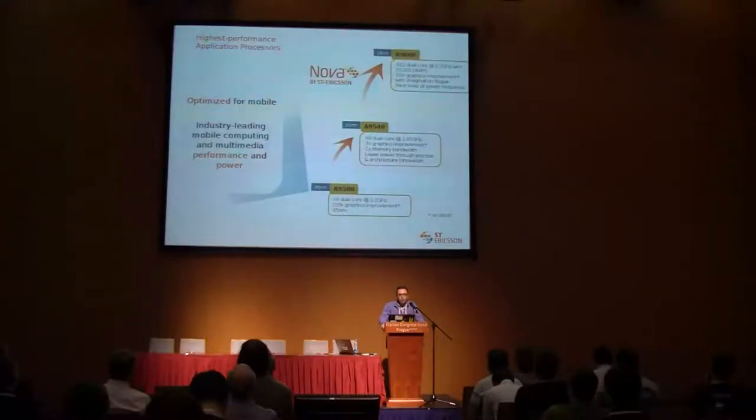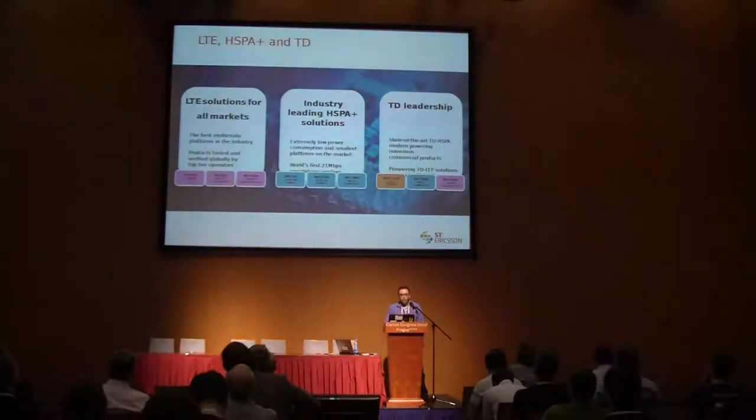On the Nova application processor side, we move from dual Cortex A9 to 1 GHz, then improve by changing the silicon process and moving to the ARM A15 architecture. On the modems, we are leaders in TD-CDMA in China. We are the first and fastest 21 megabit HSPA modems for smartphones, and our LTE solution is the best multi-mode and is already verified and approved.